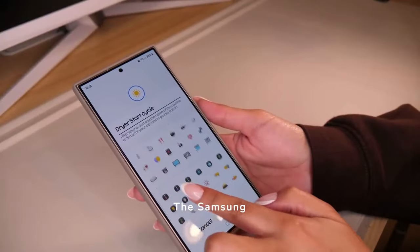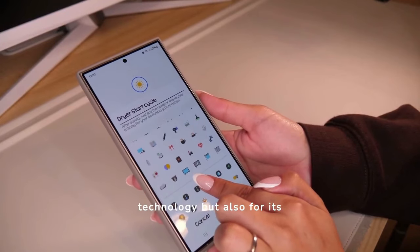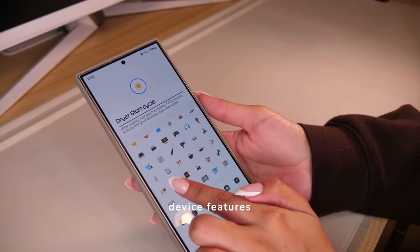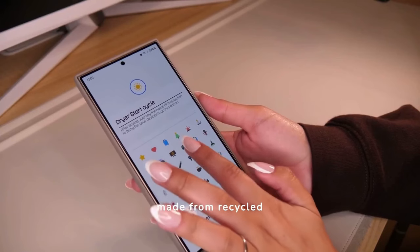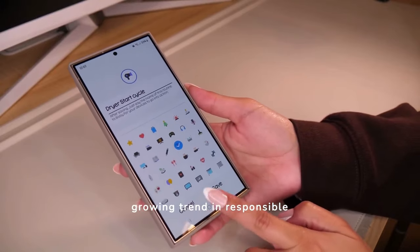The Samsung S24 Ultra stands out not only for its cutting-edge technology, but also for its commitment to sustainability. The device features eco-friendly packaging and components made from recycled materials, reflecting a growing trend in responsible manufacturing.